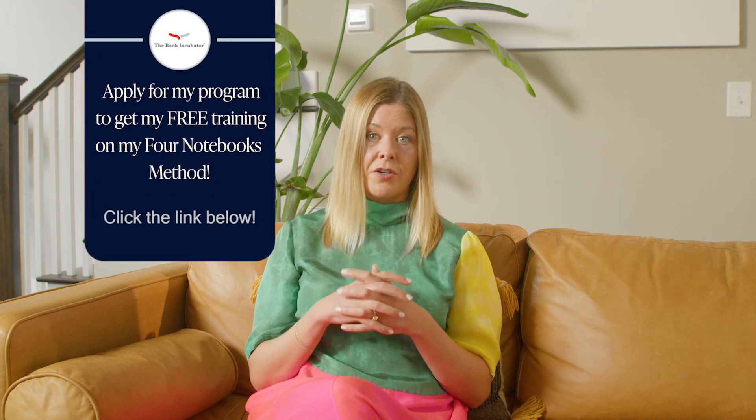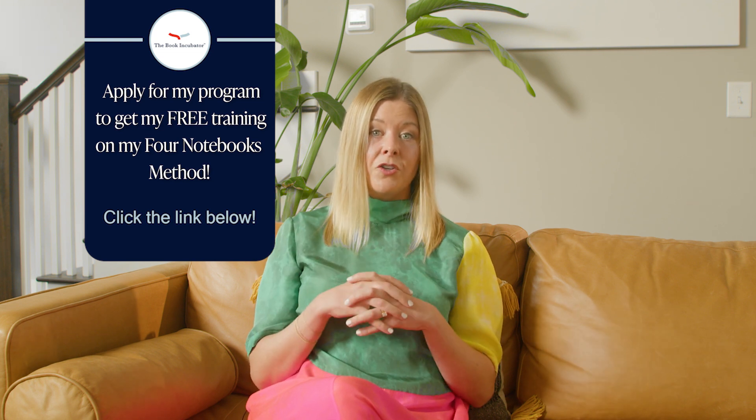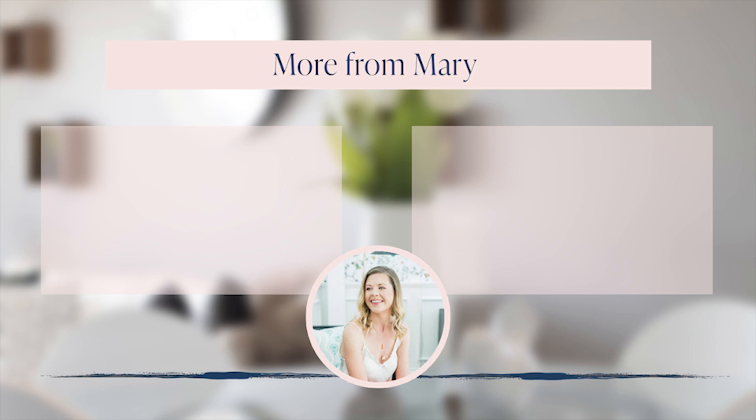Speaking of writing a book — are you writing a book, or do you want to write a book? Because if so, I would love to hear from you. I run a program called The Book Incubator. It's a 12-month MFA alternative and I walk you through writing, revising, and pitching your book. You can apply at thebookincubator.com or the link below. It's just two questions that will take you under five minutes. I really hope to hear from you. Thank you so much for joining us.